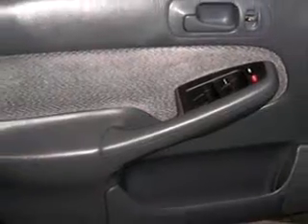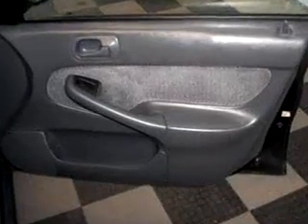Have peace of mind in this 2000 Honda Civic LX. See us at DCH Academy Honda today.